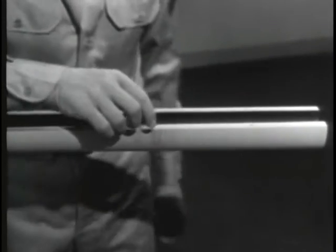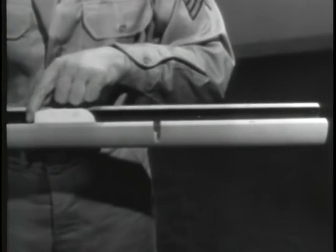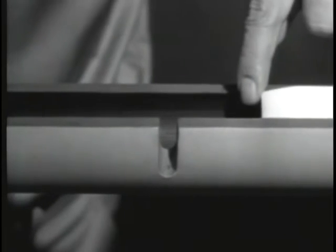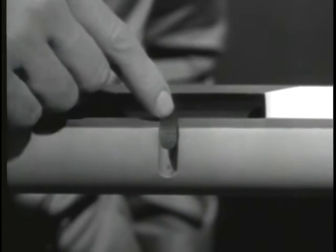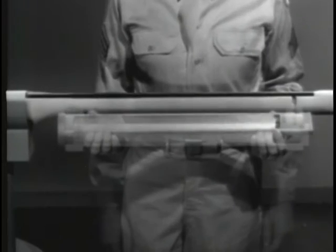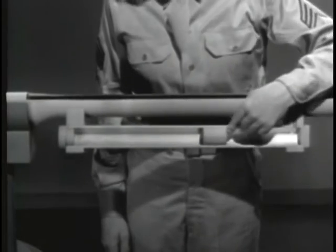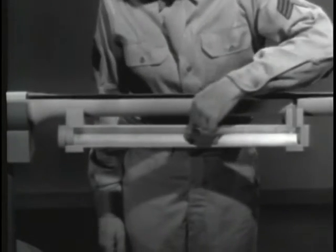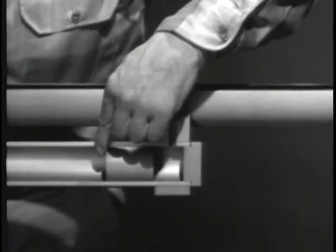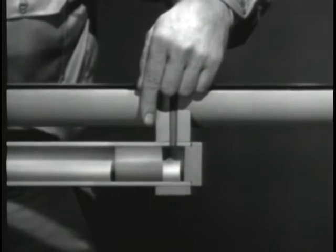To tap off some of the gas behind the bullet, we'll drill a hole in the barrel. This hole is called the gas port. Now when the bullet passes the gas port, some of the gas will escape through the port. To make use of this gas, we'll direct it into a gas cylinder. Inside the gas cylinder there is a piston which can move back and forth. When the gas from the explosion escapes through the gas port, it strikes this piston and drives it to the rear.